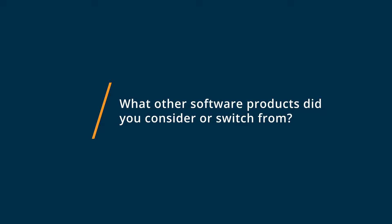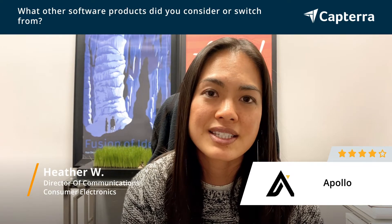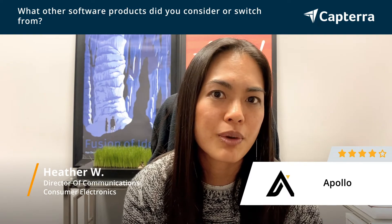As a small business, we tried several different softwares prior to Apollo.io, like Zoom Info and LinkedIn for Business. They didn't work out because there were a lot of manual processes we had to do, so we switched over to Apollo.